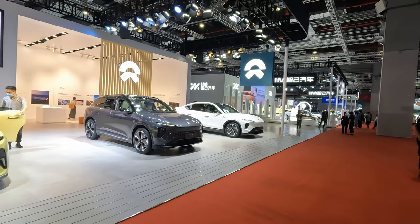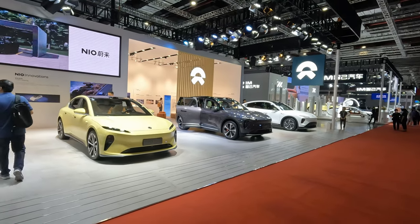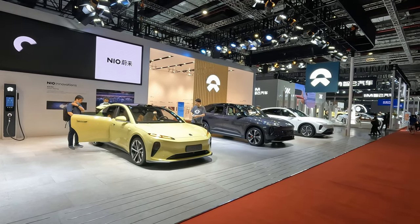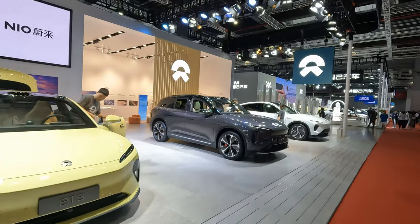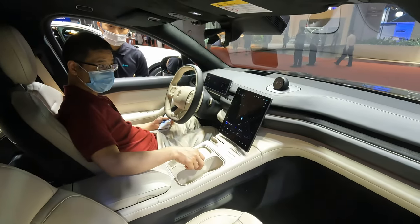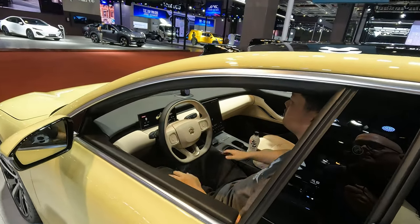You'll remember the NIO stand and brand — many blue-suited people last time, but hardly anybody here today. They have a real brand of eco life, high quality, and battery swap innovations. Let's have a quick look inside the ES6 and the ET5.